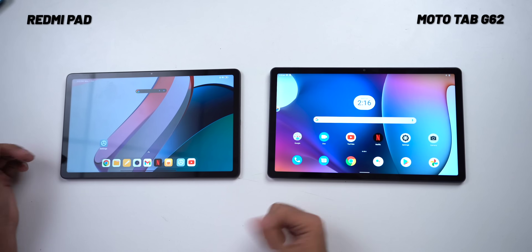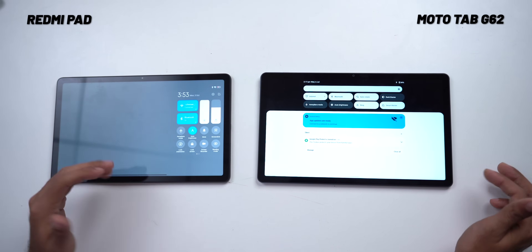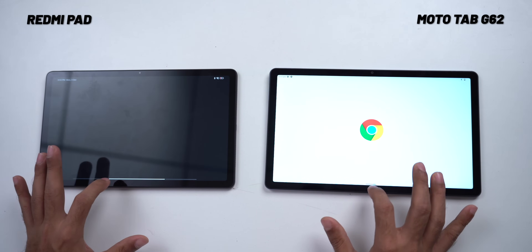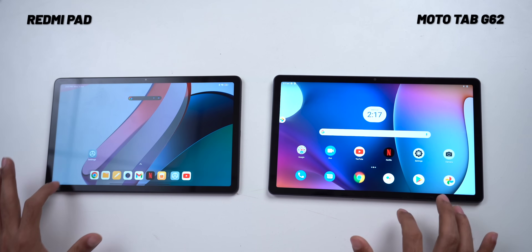Most tablets in this price range offer specs, but software features are very limited. Comparing the Redmi tab and Moto tab side by side: on the Redmi tab, swiping down from the right gives quick settings and swiping from the left gives notifications — much more accessible for two-hand usage. The swipe-up gesture animations are also smoother on the Redmi tab versus jittery on the Moto tab. In the budget tablet segment, Xiaomi's MIUI has the upper hand. You also get third-party pen support, and Xiaomi is promising two years of Android and MIUI updates plus three years of security updates — the best update promise available right now.